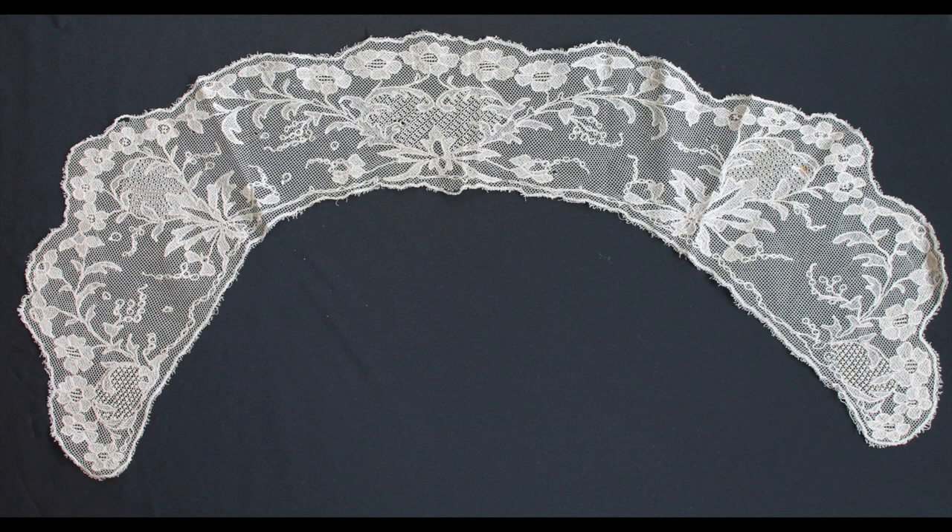This is a collar belonging to one of our members, Eileen. It's from the 1850s — a very old collar, and Eileen actually bought this on the internet as part of her collection.